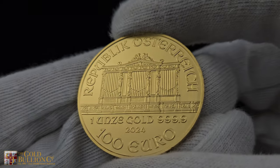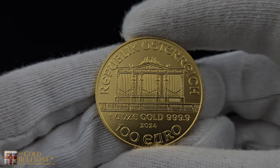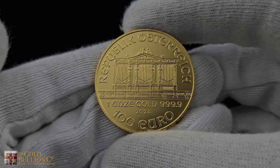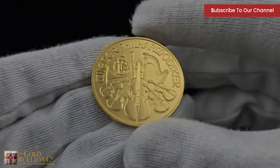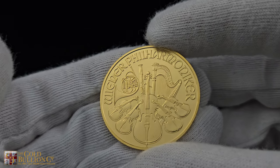Struck in one troy ounce of 999.9 fine gold, the obverse of the coin displays the great organ of the Golden Hall in Vienna's Musikverein along with the German inscription 'Republik Österreich', meaning Republic of Austria, and the face value of 100 euros, while the reverse features an array of musical instruments, paying homage to the world renowned orchestra.